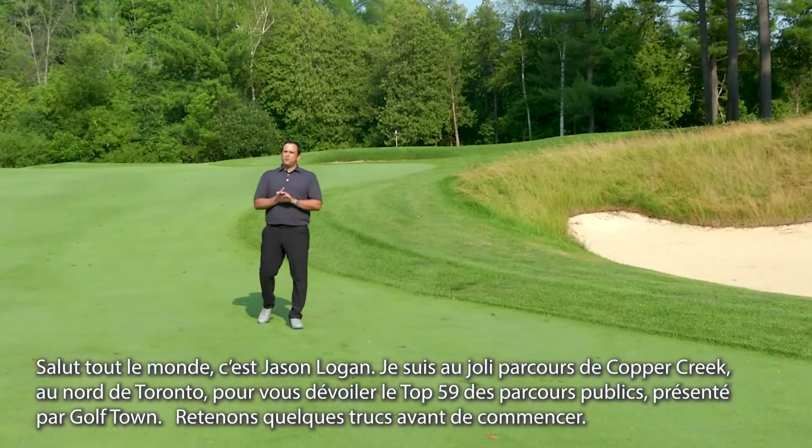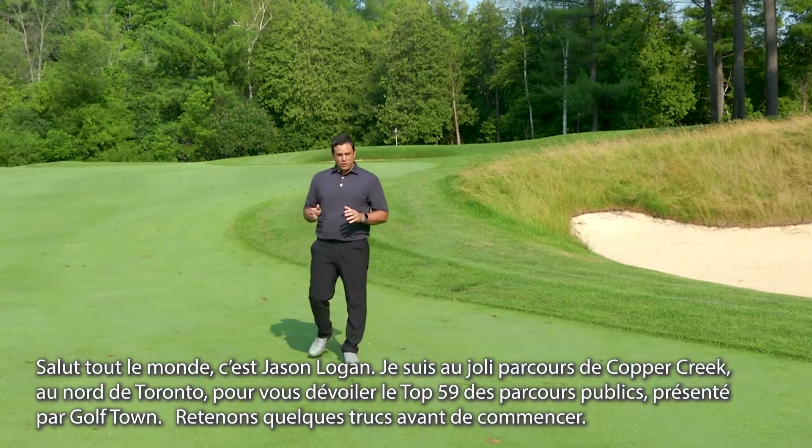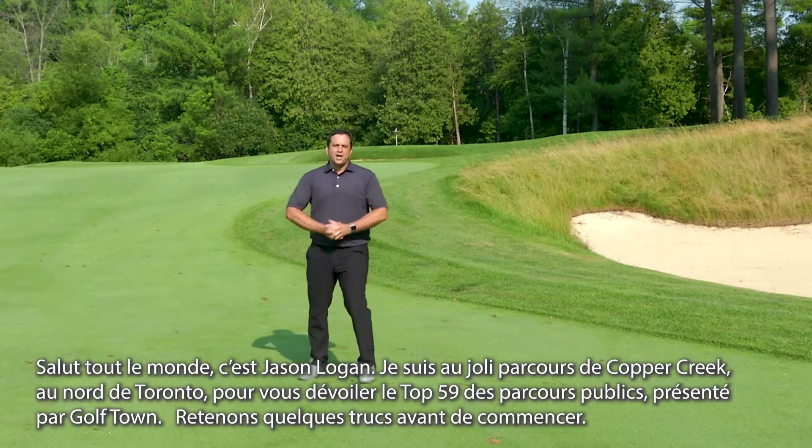Hello everybody, Jason Logan here at the beautiful Copper Creek Golf Club north of Toronto for the unveil of ScoreGolf's top 59 public courses presented by Golftown.